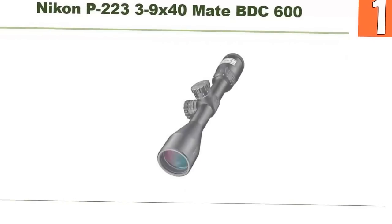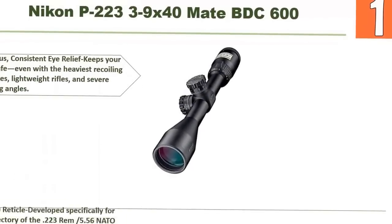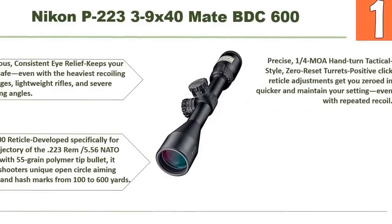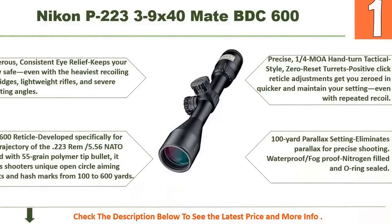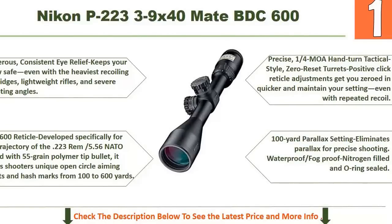Our top choice is the Nikon P223. It features generous, consistent eye relief to keep your brows safe even with the heaviest recoiling cartridges, lightweight rifles, and severe shooting angles. The BDC 600 reticle was developed specifically for the trajectory of the .223 Rem/5.56 NATO round with 55-grain polymer tip bullet, offering unique open circle aiming points and hash marks from 100 to 600 yards.